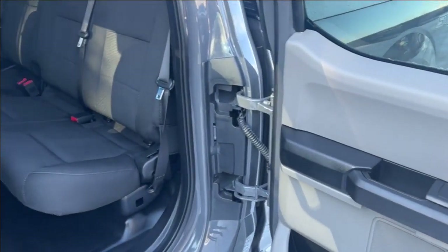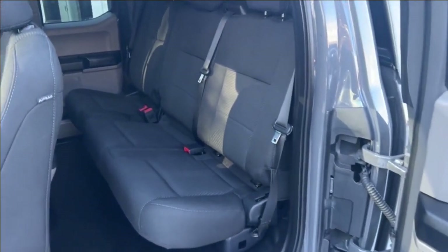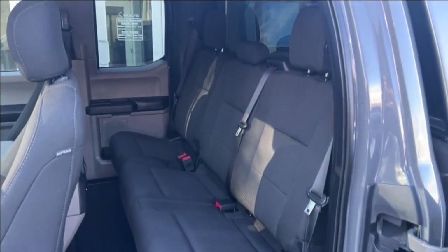The rear passenger compartment has suicide doors because it's a double cab, with seating for three.